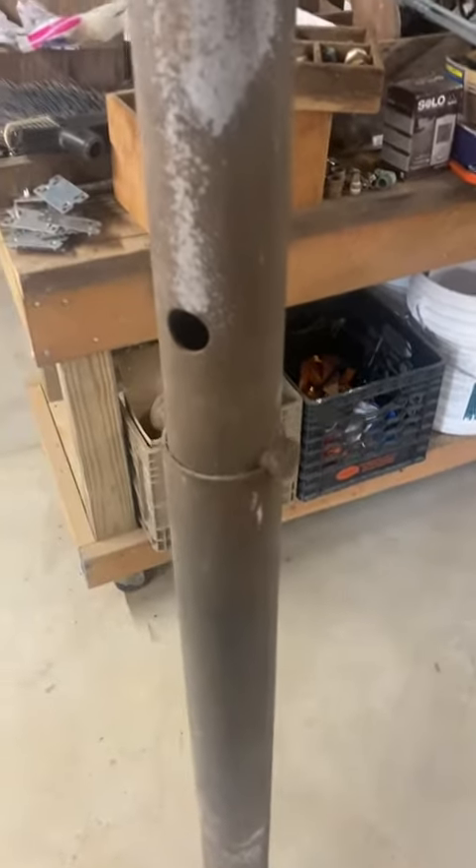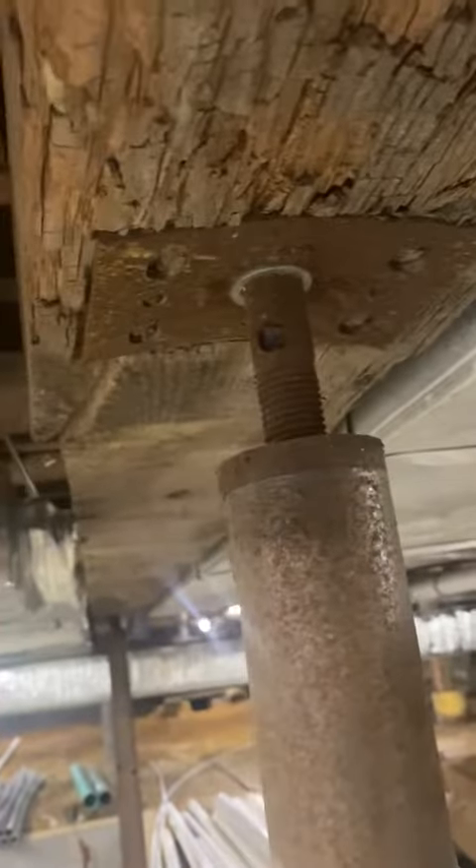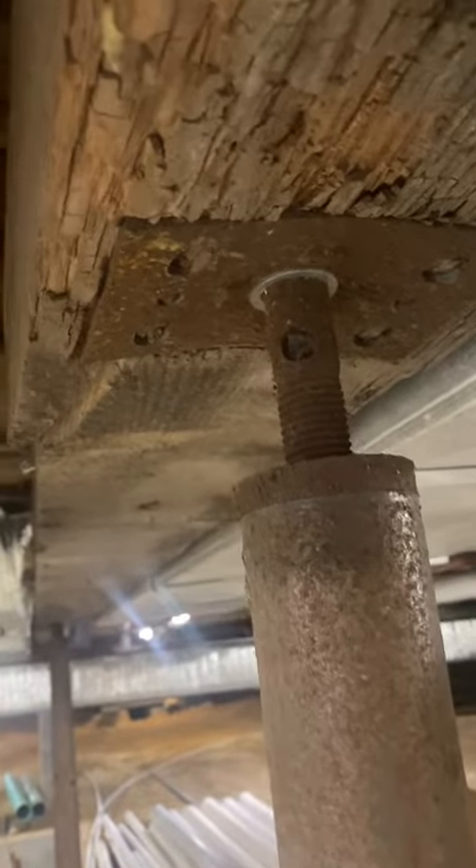Nowhere in the United States are these allowed for permanent use. Look at the top of these things — look at that swoosh plate up here. Look how this thing is bent; it's screaming, 'I cannot take this load anymore, please get it off my back.' The plates on these are just small plates — they're not meant to hold for permanent use.